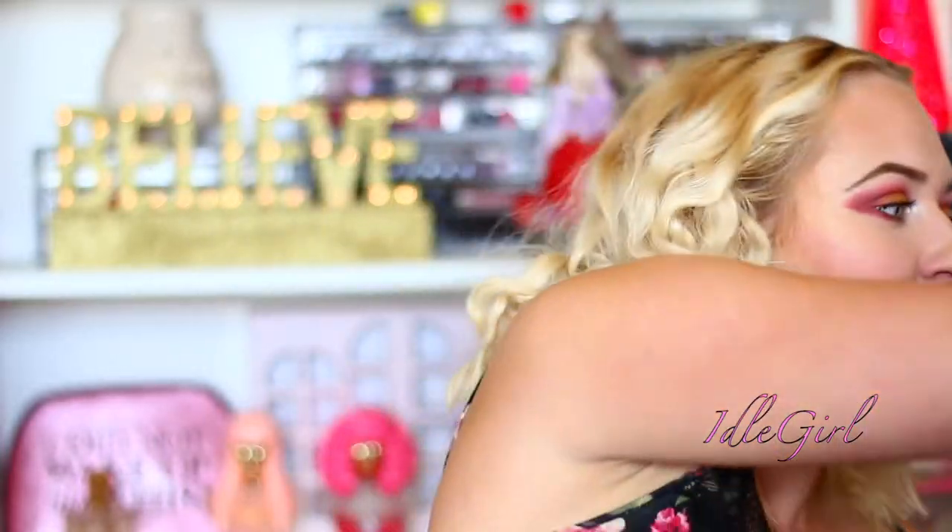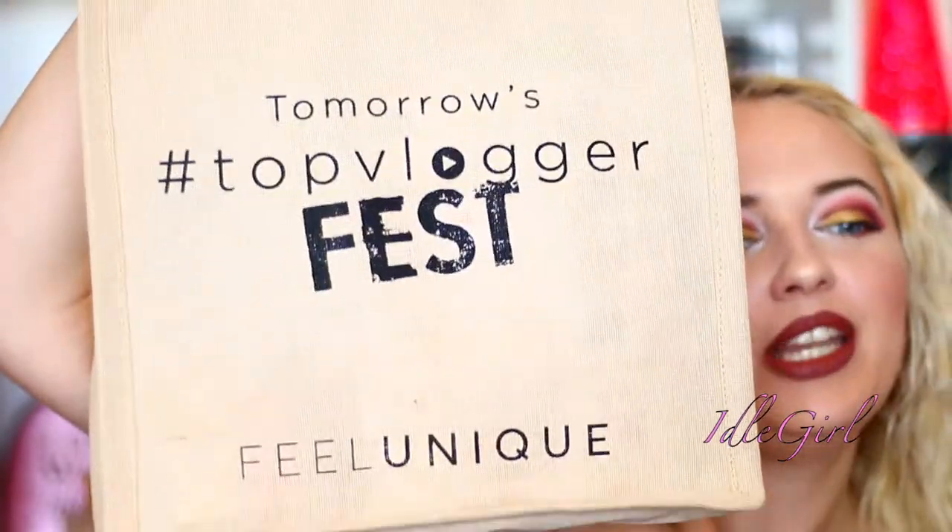Hi guys! Welcome back to my channel. Today I'm super excited because I'm finally unboxing my Top Vlogger Fest goodie bag from the amazing Feel Unique. It's only been like a day and a half — it feels like it's been ages! I went to the Top Vlogger Fest two days ago, and this is the first goodie bag I've ever had. I'm so excited and I can't even contain myself. I'm actually really proud of myself because I haven't looked inside.